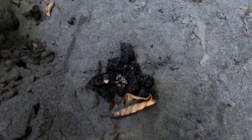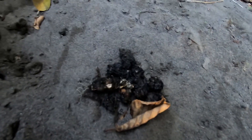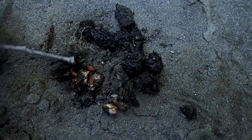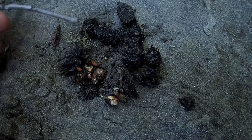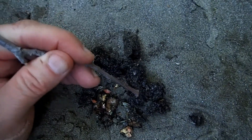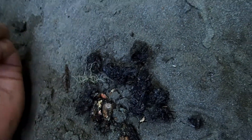So this otter scat looks like it's full of maybe crayfish — looks like maybe some fish scales in there. I'm gonna get the close-up camera out and we'll see. If you're an otter, this is part of your menu right here. These orange bits are parts of a crayfish, and I broke it apart so you could see it — just to give an idea of what's on the menu for an otter here on the Eel River.